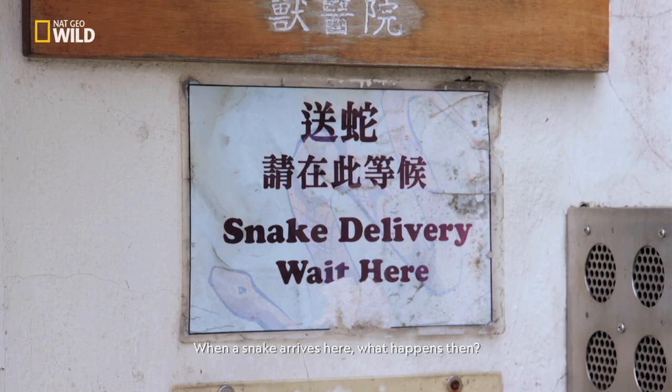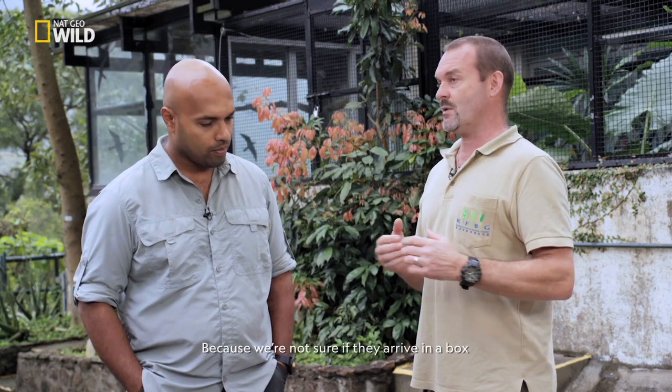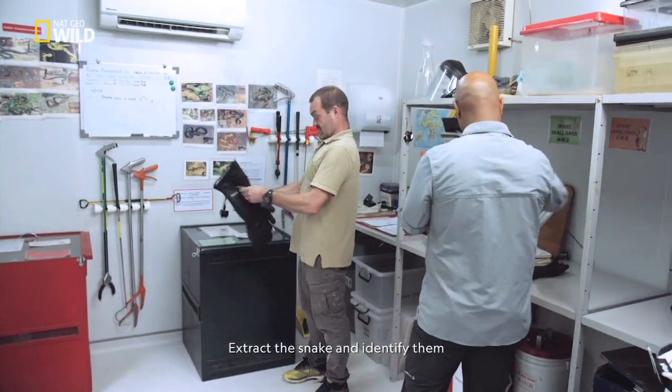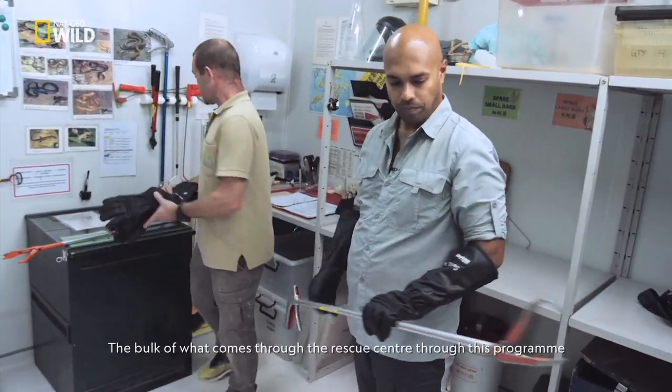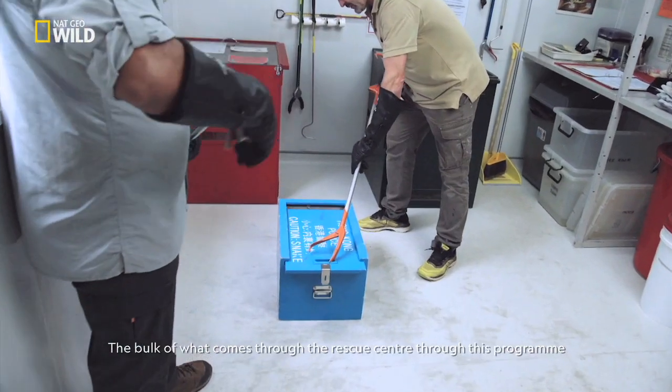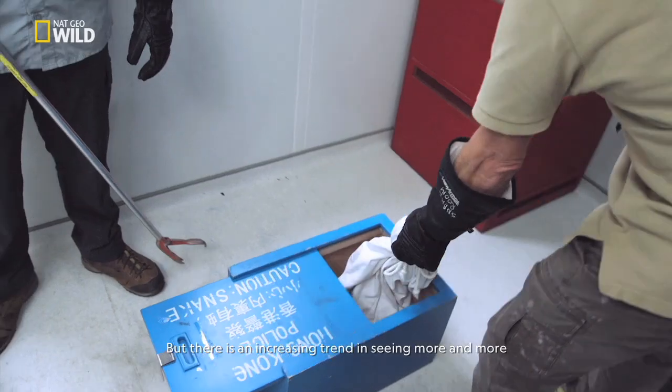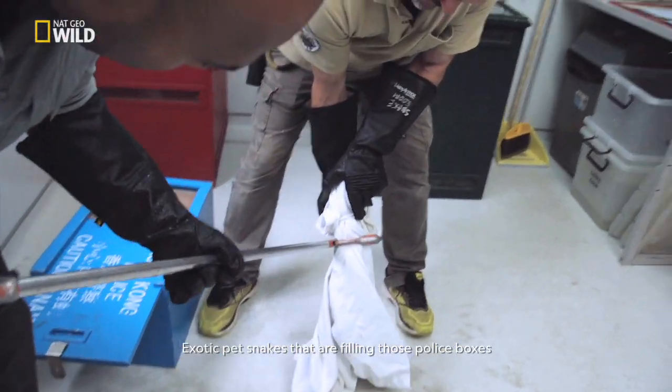When a snake arrives here, what happens then? When it arrives it's kind of a mystery because they arrive in a box and we have to first carefully open and extract the snake and identify them. The bulk of what comes through the rescue center through this program are native snakes, but there is an increasing trend in seeing more and more exotic pet snakes that are filling those police boxes.